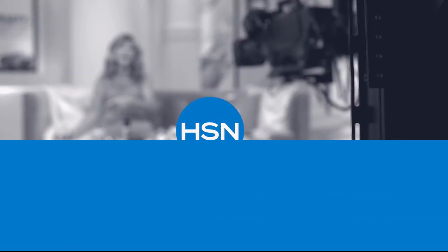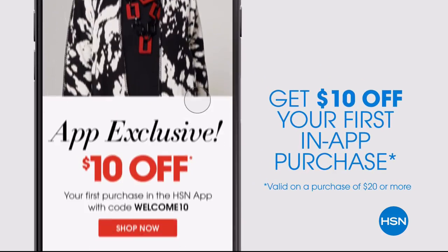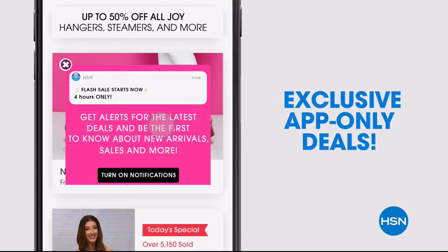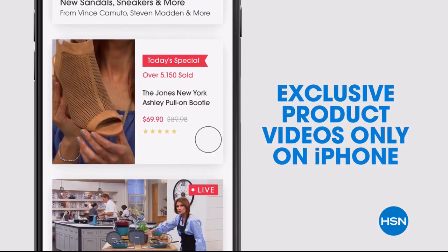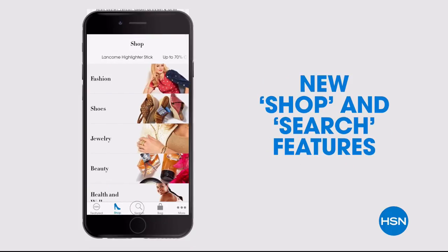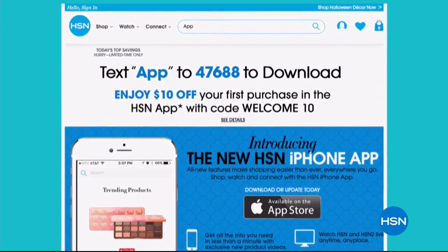Don't miss a thing with our HSN app, available on Apple and Android devices. Get ten dollars off your first in-app purchase with code WELCOME10. Opt in to push notifications for early access to exclusive app-only deals. Shop faster than ever with exclusive new product videos only on the iPhone. Watch HSN live anytime, anyplace. The new shop and search features make finding your favorites easier than ever — search 'app' on hsn.com to download.